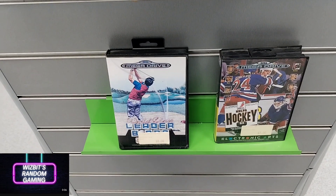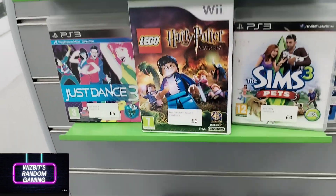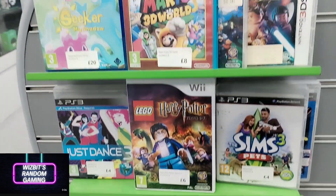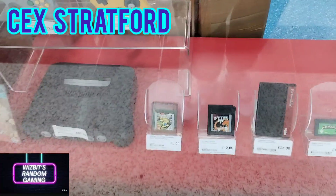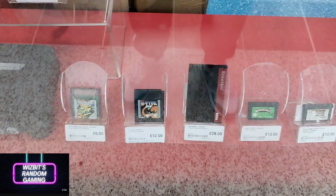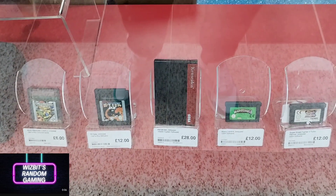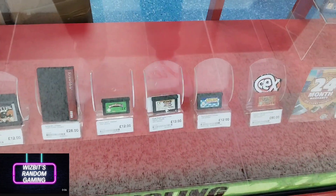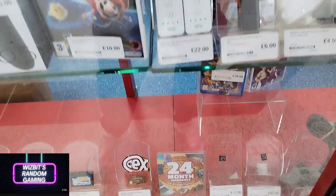In this particular shop, this is what we call their retro section — don't blink. Anyway, it'd be rude not to hit the local CEX when you're in the area. All three of these shops are literally within a one-minute walking distance of each other, so let's have a look at what Stratford CEX has got in store today.